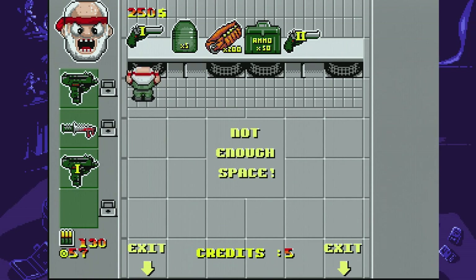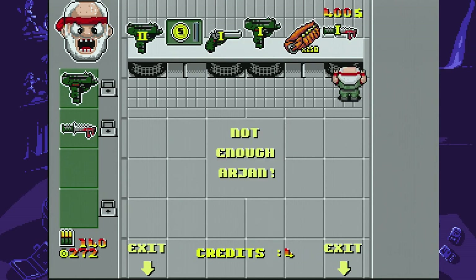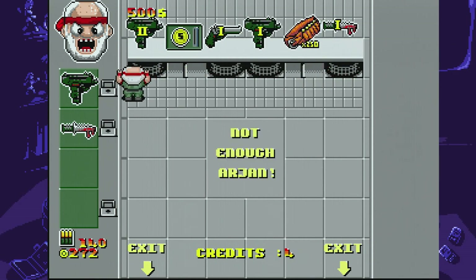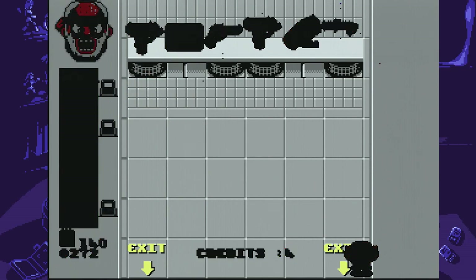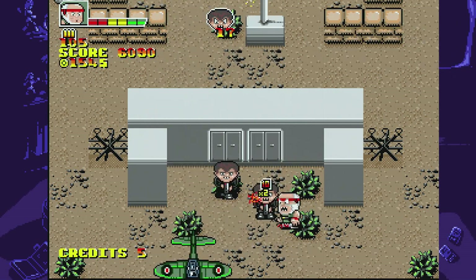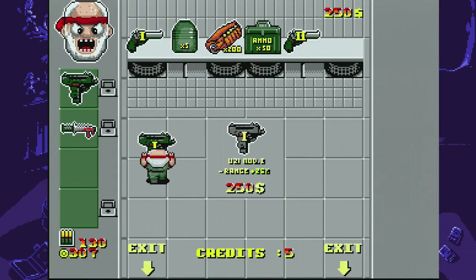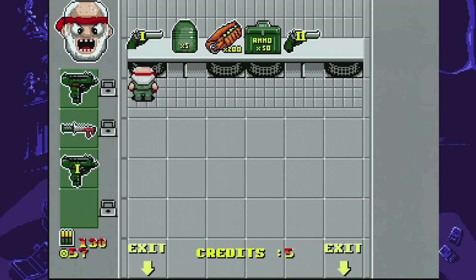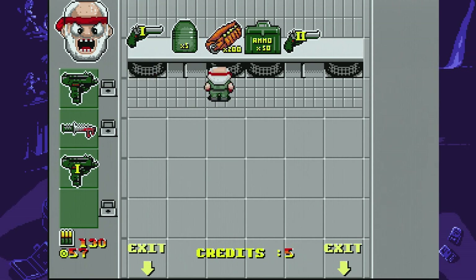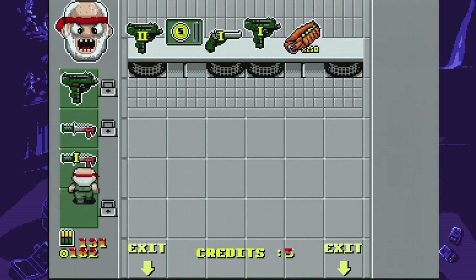Sadly, even the shop had some problems. Every item feels super expensive, and it feels like the game is designed to force you to repeat levels to grind for more cash before finally picking up a new weapon or upgrade. At least on some levels, you can usually find a place to camp and just take out enemies until you have enough money. Another issue is that you can only carry four items at a time, two of which are already occupied by your knife and starting gun, and there's no way to remove or sell your starting equipment.